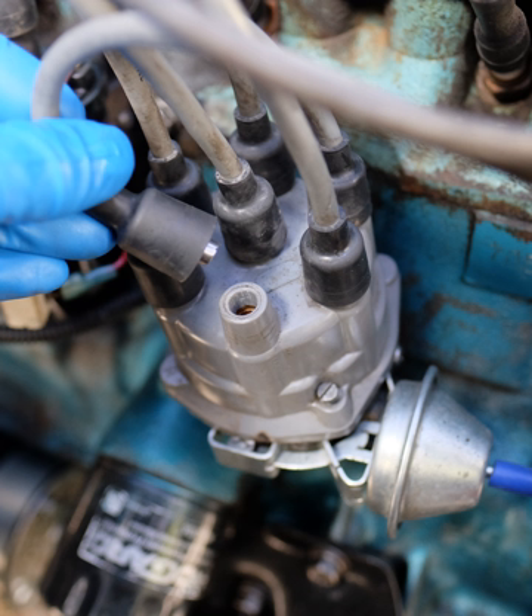The simplest form of spark ignition is that using a magneto. The engine spins a magnet inside a coil, and also operates a contact breaker, interrupting the current and causing the voltage to be increased sufficiently to jump a small gap. The spark plugs are connected directly from the magneto output.